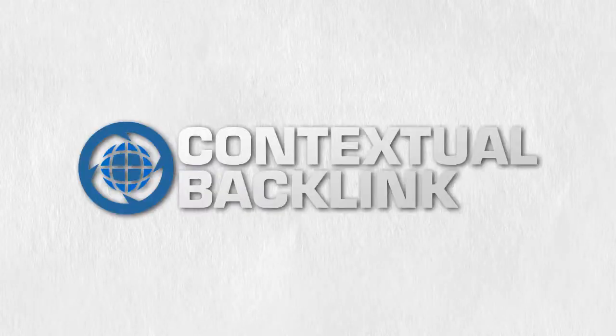Contextualbacklink.com — safe, permanent links you can rely on.